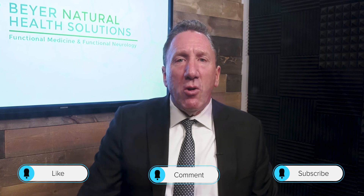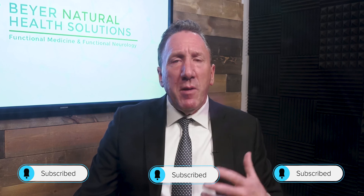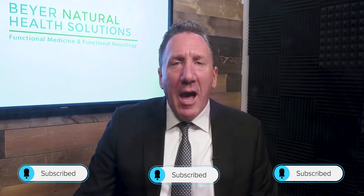If you've enjoyed what you learned today, don't forget to subscribe for more videos. Please like and share this content with people you know who may be suffering from this. I'm Dr. Ed Beyer of Beyer Natural Health Solutions — have a great day.